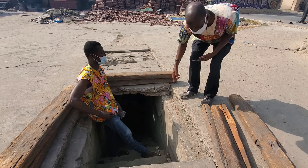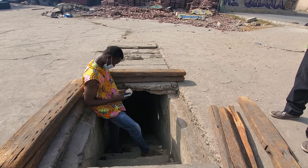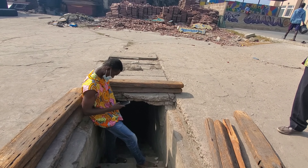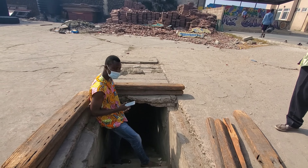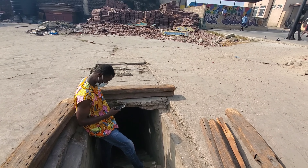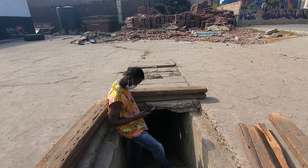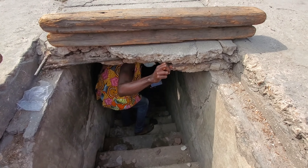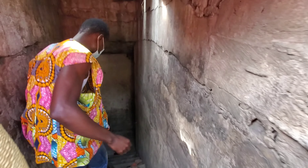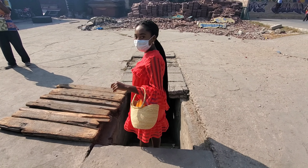Today we are exploring some hidden tunnels under Jamestown. Could you believe that there are actually hidden tunnels under all of Jamestown or certain parts of Jamestown? We are going to look at these tunnels, which are believed to be connected to local slave merchant homes. What happened was that the local slave merchants would get their slaves and, in order to cut costs or taxes, would transport them through this tunnel all the way to the beach where the ships docked and took these slaves away from the motherland.